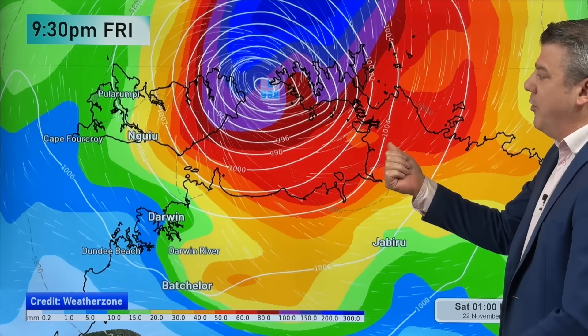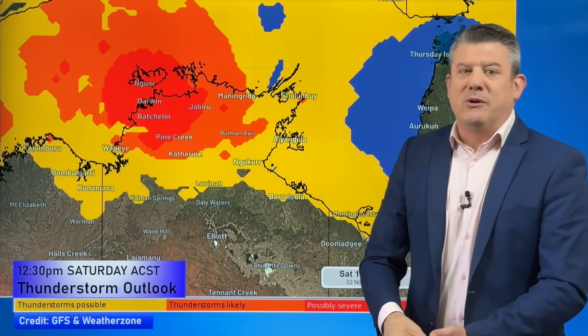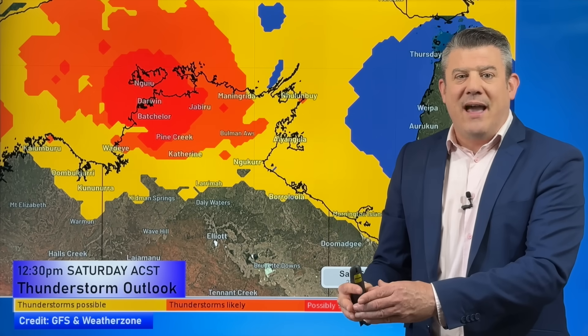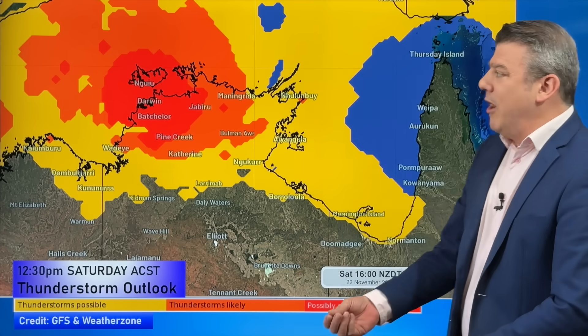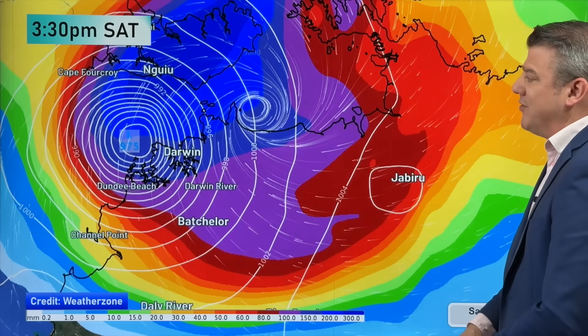On top of the rain coming through tonight there are thunderstorms. This is lunchtime tomorrow, Saturday — a severe thunderstorm risk covering quite a few populated places, so it's not just Darwin but outside of that as well. Sometimes with tropical cyclones, severe thunderstorms can produce their own pocket of damage that may be worse than the cyclone itself for some people. So keep a very close eye on the rain radar and keep up to date with the Bureau of Meteorology tracking any severe thunderstorms on top of the tropical cyclone.